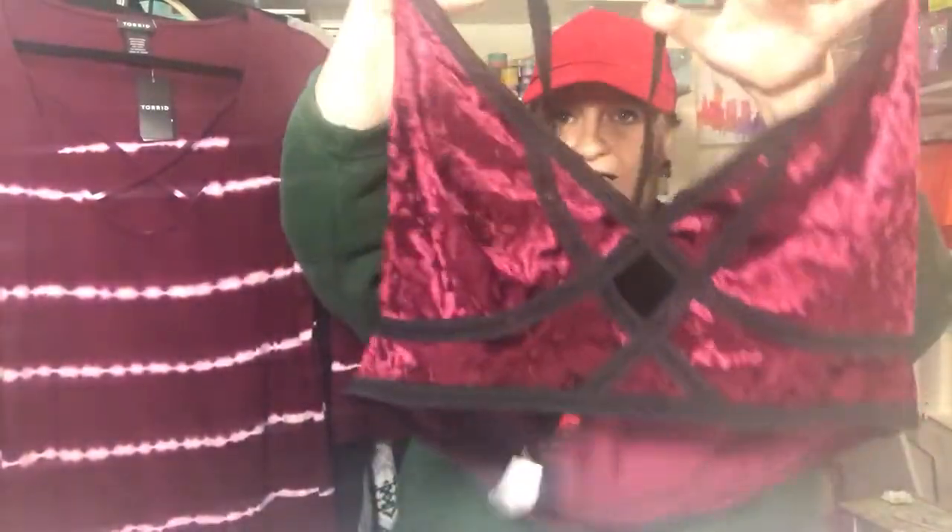Hey guys, I'm back with another little haul video. This is a Torrid haul. This was a sale they had — it was before Black Friday, I guess it was like their pre-Black Friday sale or something, and I can't remember if it was 40 or 50% off.